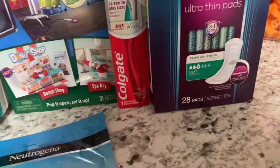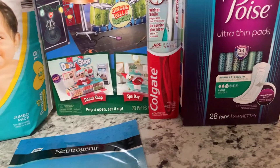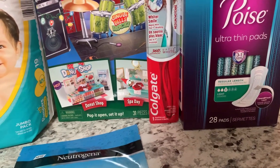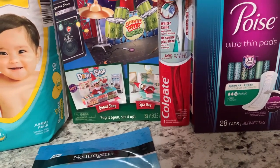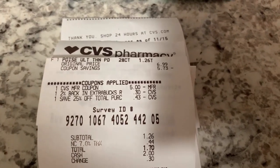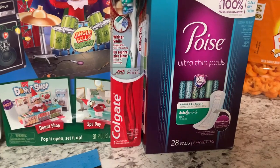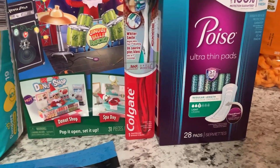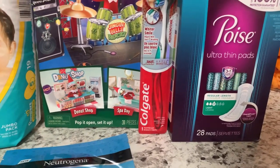My second transaction was the Poise pads priced at $6.69. On one of my accounts I had $5 in ExtraBucks about to expire and a 25% off total purchase coupon. I picked up one pack for $6.99, used the $5 ExtraBucks and the 25% off, leaving me to pay $1.26 plus tax — $1.70 total. There's also a ShopKick offer for 1,000 points which equals $4, bringing my total down to just $2.26 for the Poise pads.